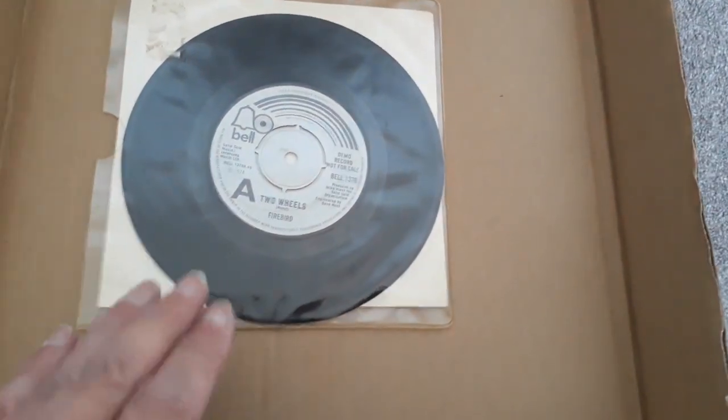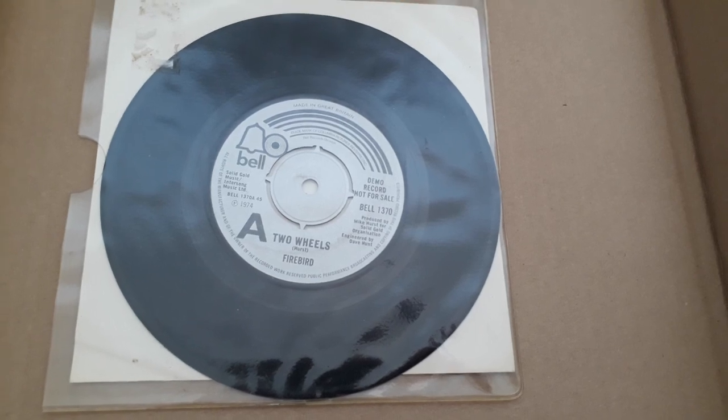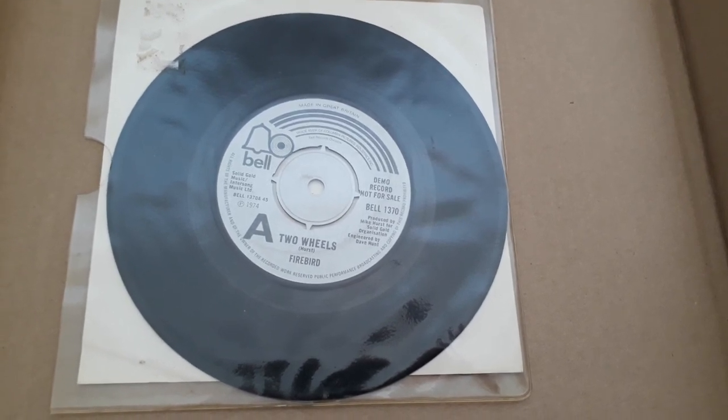And finally this — the demo record, Firebird Two Wheels, probably to do with motorbiking. I'll need to look into that.